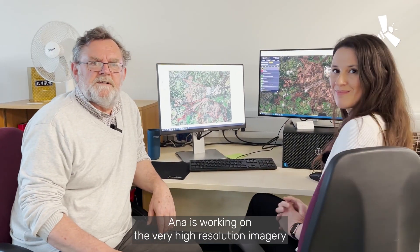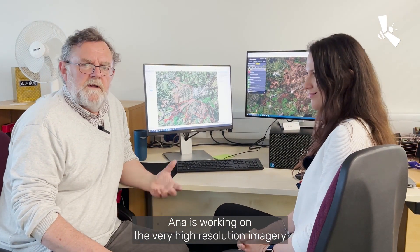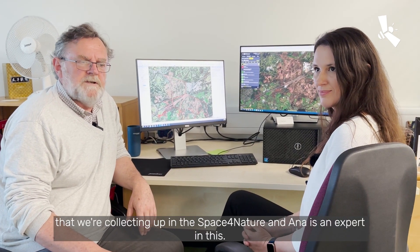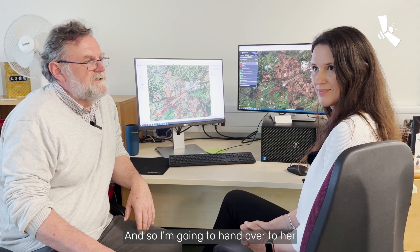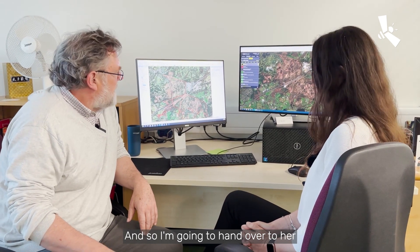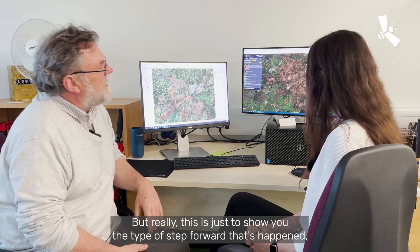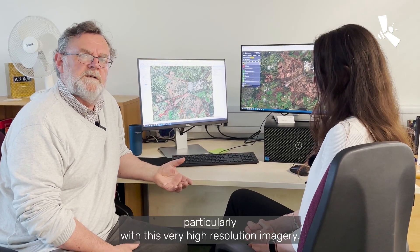Let me introduce Dr. Anna Andres. Anna's working on the very high-resolution imagery that we're collecting in Space for Nature. She's an expert in this, so I'm going to hand over to her in a few moments. But really this is just to show you the type of step forward that's happened, particularly with this very high-resolution imagery.